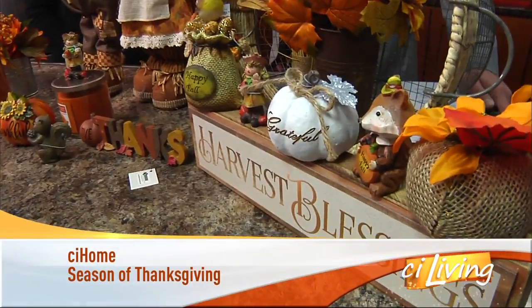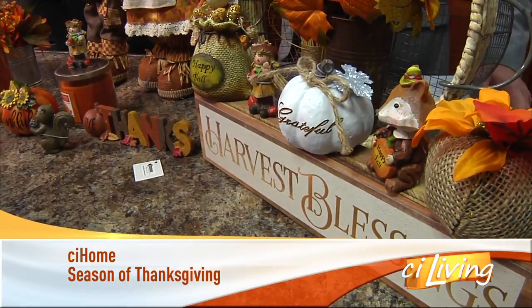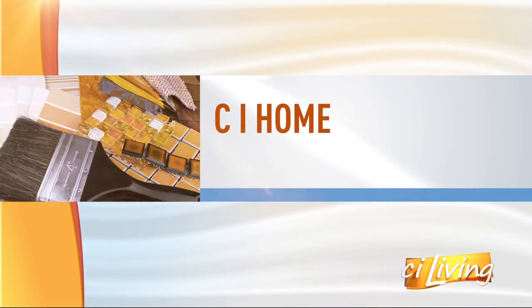It is the season to make everything merry and bright and we're going to do that today with a friend from Gordman. She has holiday decor ideas for your CI home. This is Lindsay Burnett. Welcome Lindsay. Hi, thank you.